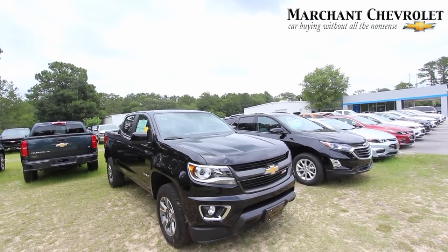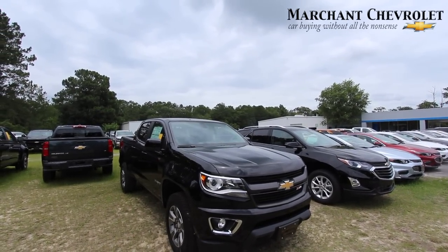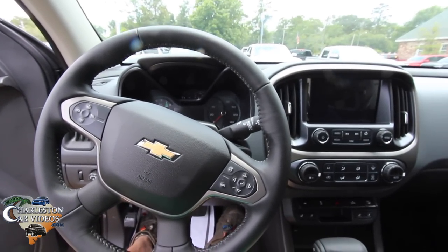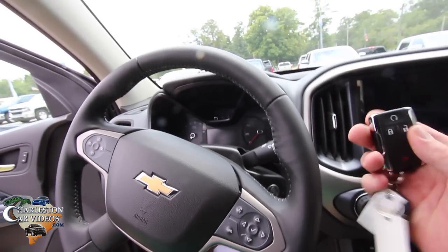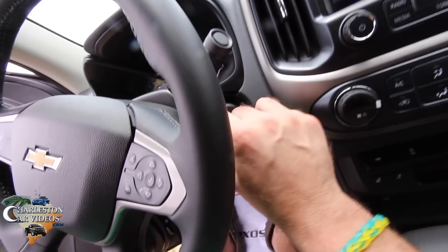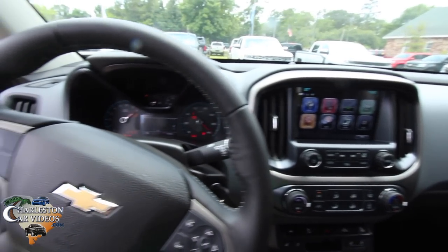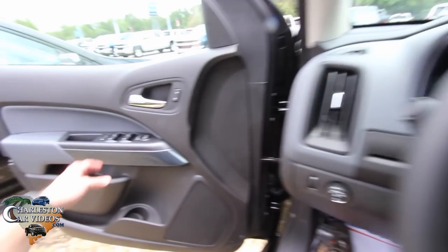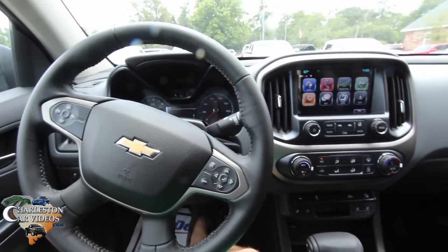I'm going to stop the camera and hop in the truck for a little spin around the parking lot. Alright, so we're on the inside of the Colorado — what a beautiful truck. I'm loving the size of it, not too big, not too small. They call it a crew short box. Here's the remote system, and no push-start button — you've got your traditional key ignition right there. Put your foot on the brake and crank her up. Let's get the AC going because it's June 2017 and it's hot outside, even though it's overcast.